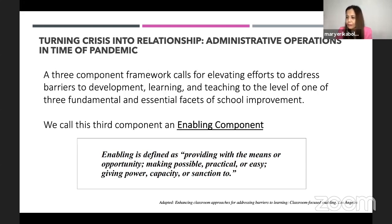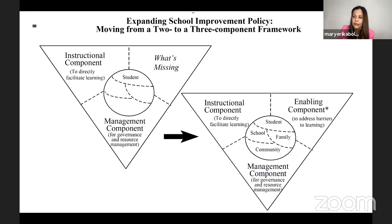What is an enabling component? Enabling is defined as providing with the means or opportunity, making possible or practical or easy, giving power, capacity, or sanction to. The concept of enabling component is formulated around the proposition that a comprehensive, multifaceted, cohesive system of enabling activity is essential in establishing the third missing component in a school improvement plan.